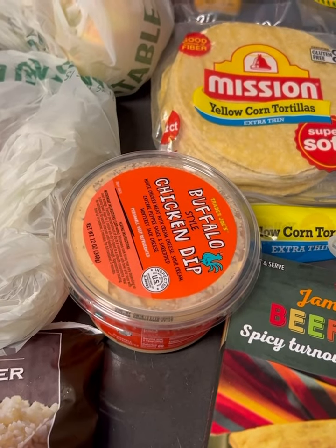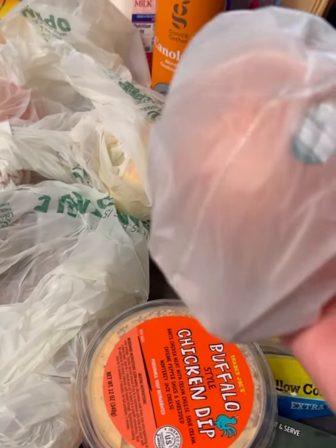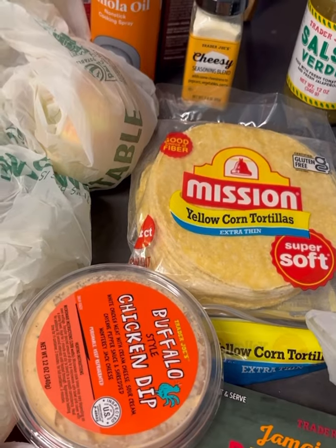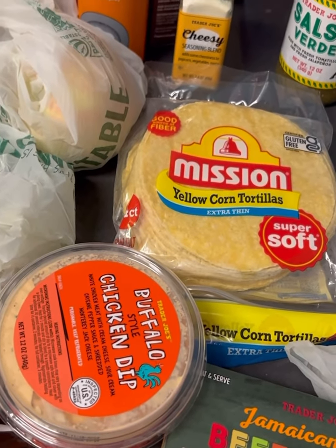I also got some avocado — I may make guacamole or just slice it up. But here is that yellow onion, and that's a substantial size. Sour cream — I feel like you can't have tacos, enchiladas, or a quesadilla without sour cream. So I had to get it.